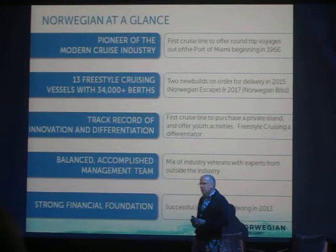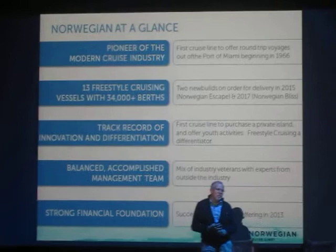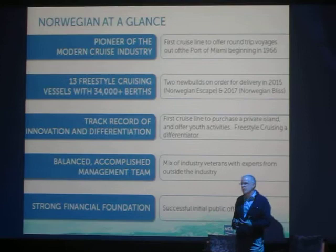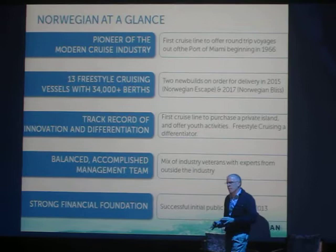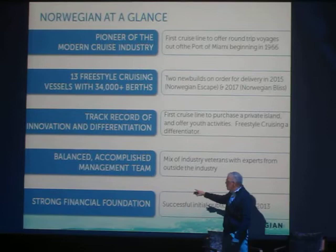We have a completely different management team than the other players in the industry. If you look at Royal Caribbean and Carnival Corporation, they're comprised of people who grew up in the industry. When I came in, I thought it was a good opportunity to pick people from different industries — we'd all look at this completely differently and start to ask why we're doing it that way, why has it been done the same way for 40 years.